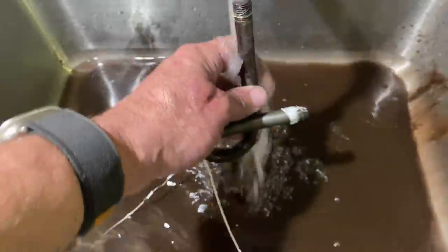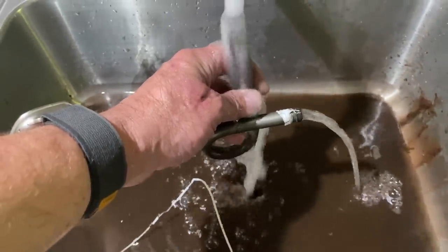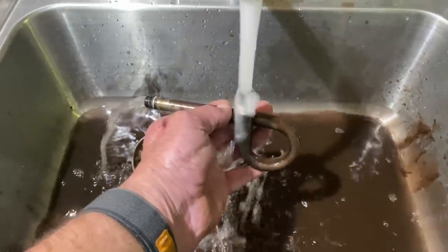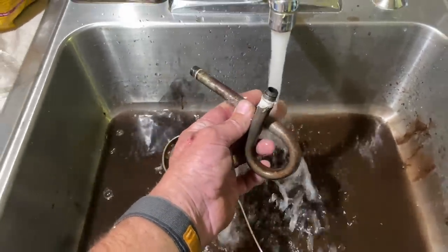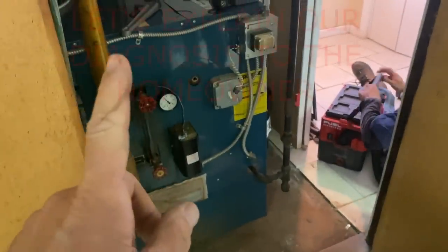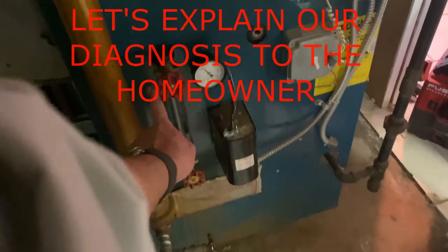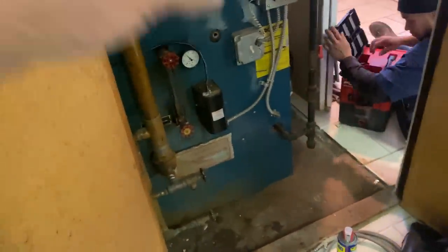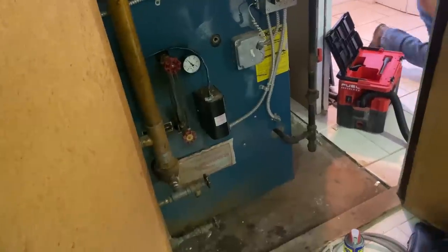We got water flowing through it — pretty good. She's clean. I'd like to change your pressure gauge and your sight glass because there's a lot of corrosion on there. Now, why should we change the pressure gauge? We've verified that the pigtail was clogged and that was preventing boiler operation.